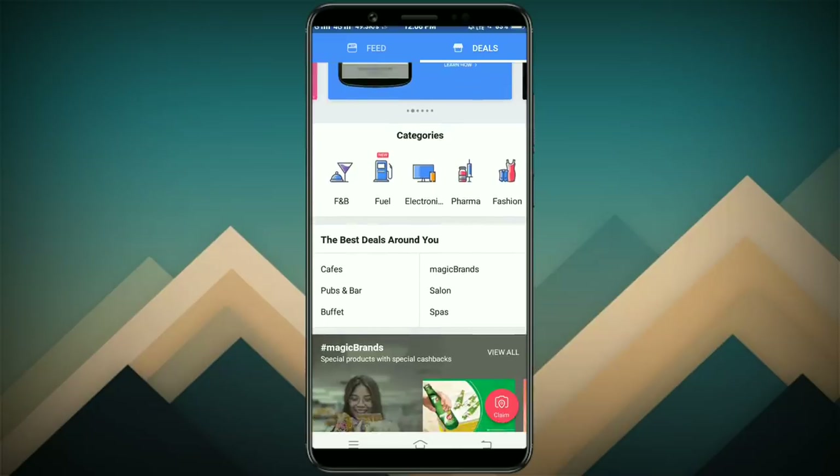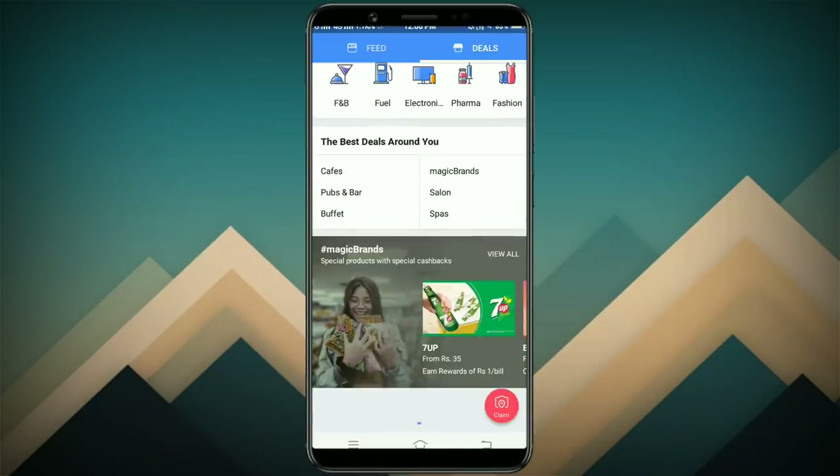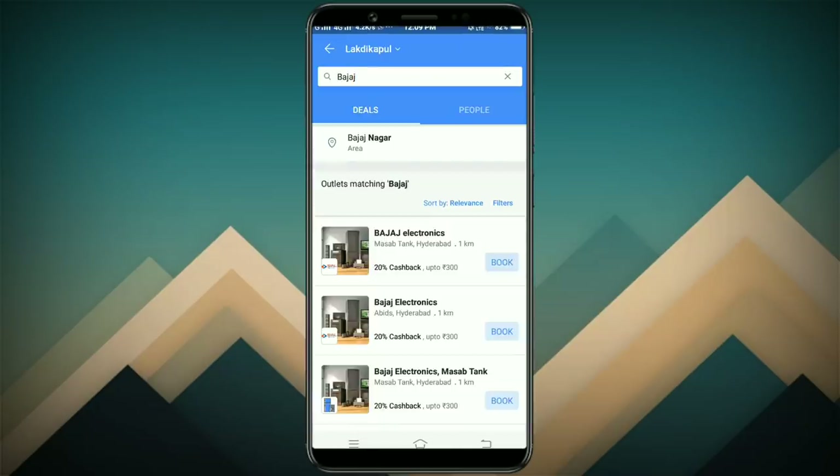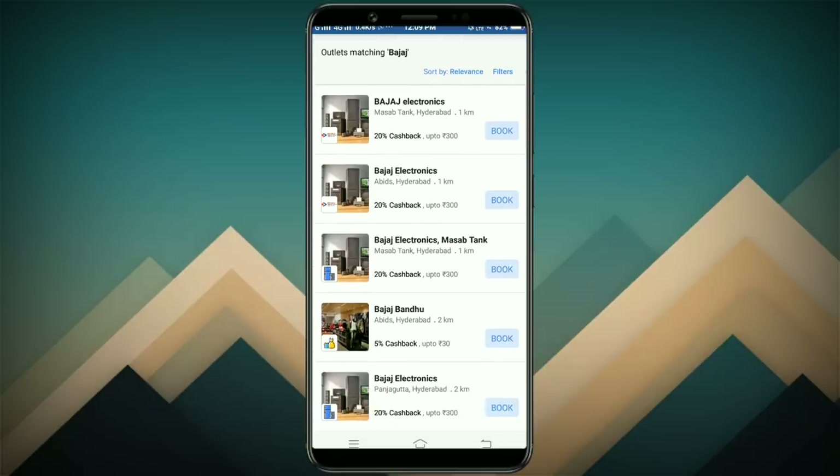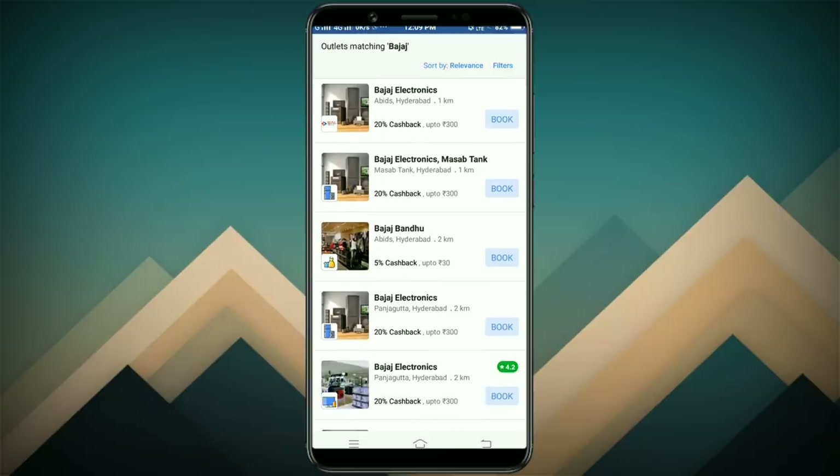For example, you can use the best options available. You can use the electronics store, groceries, or any other store. You can use the store and the per-run options available to you.